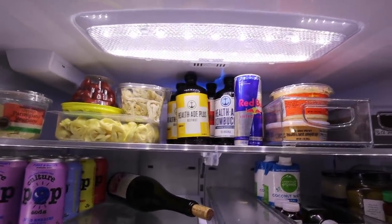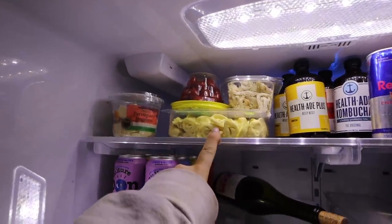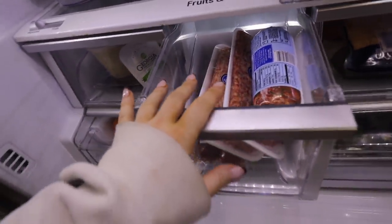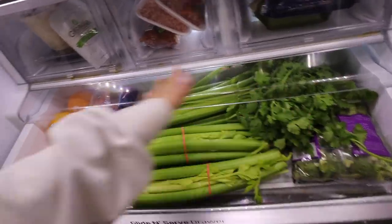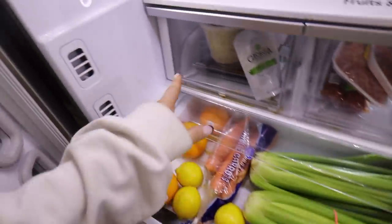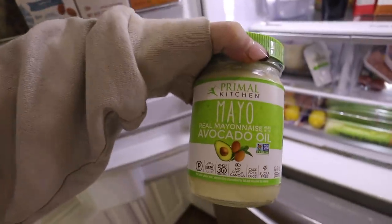I normally have a lot of Health-Ade and booch pop in my fridge but I need to pick some up. Over here I have food I'm using to prep - I use these together for a lunch I make all the time, and I'm about to make a soup with tortellini. In this drawer I have pre-made Trader Joe's things and meat. I also have a lot of cheese. If I did my own grocery shopping everything would be unpackaged, but I had Instacart today so I have cilantro, broccoli, celery, carrots, oranges, and lemons.